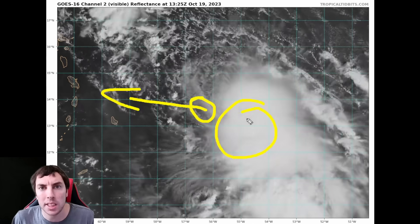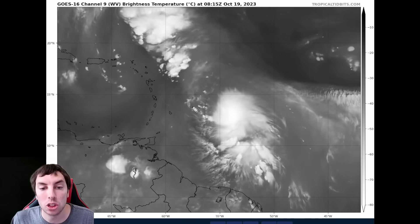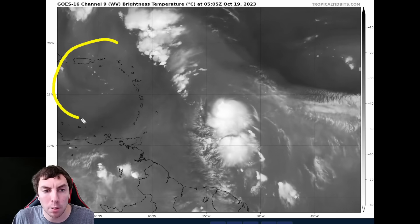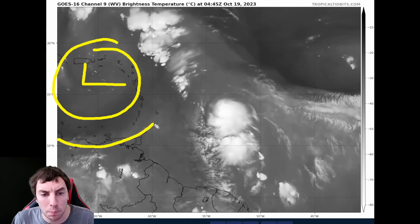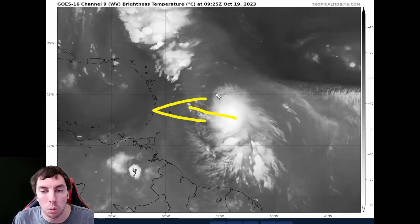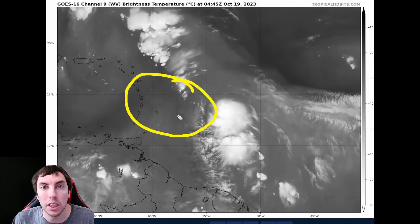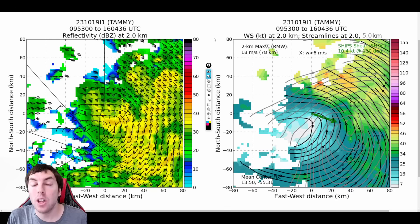The zoomed-out view clearly shows why shear is strong on Tammy this morning and afternoon. We have an upper-level low pressure system moving over Puerto Rico and much of the Caribbean, imparting southwesterly and westerly flow over the system. Since Tammy is moving roughly due west, we're seeing westerly shear over it. Additionally, a patch of dry air is getting into the vortex, which is why we're not seeing much convection on the western side.